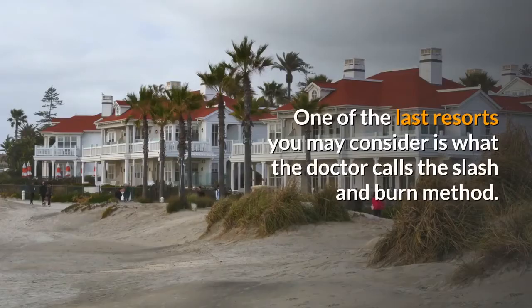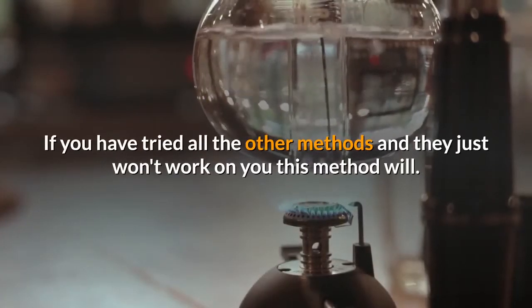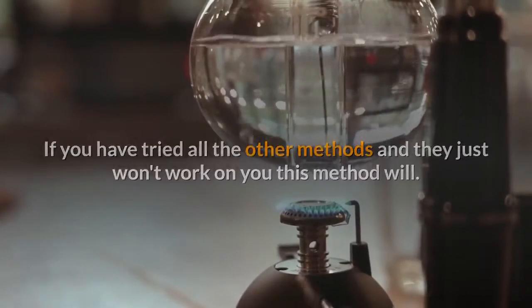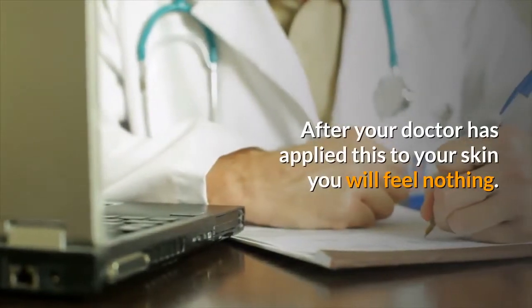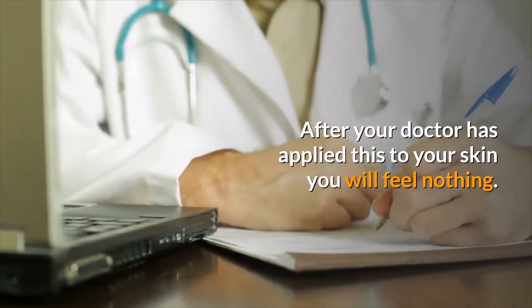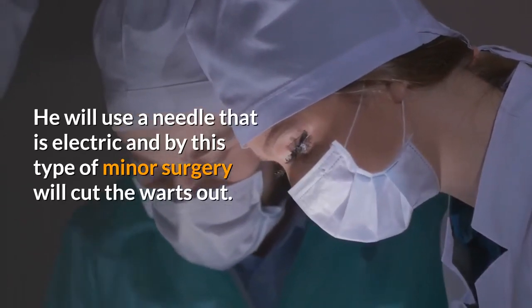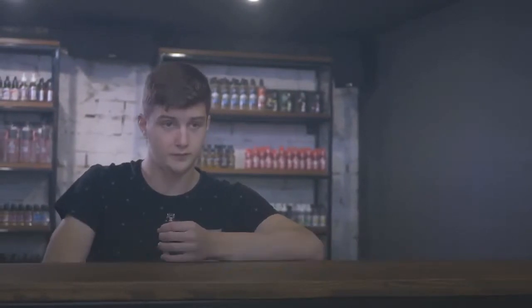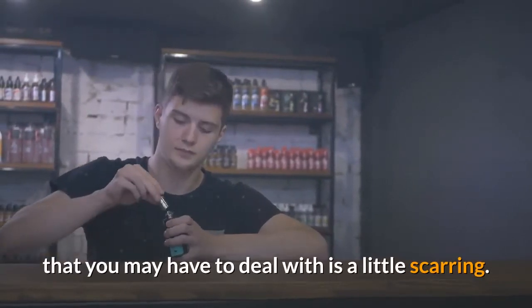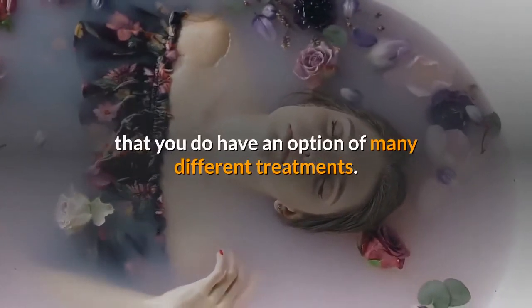One of the last resorts you may consider is what the doctor calls the slash and burn method. If you have tried all the other methods and they just won't work, this method will. Your doctor will apply a local anesthetic to your skin, after which you will feel nothing. He will use an electric needle and by this type of minor surgery will cut the warts out. He can also use a laser to vaporize the warts, though you may have to deal with a little scarring. So if you are susceptible to getting warts, remember that you have the option of many different treatments.